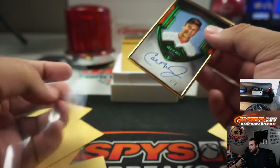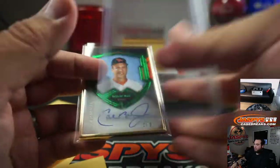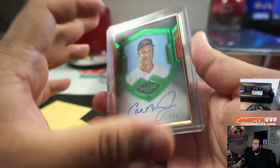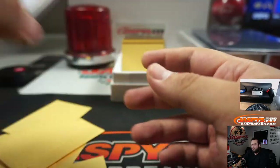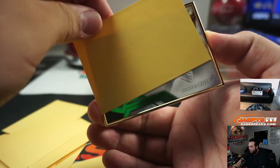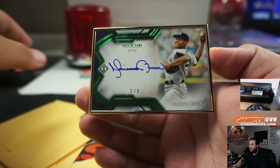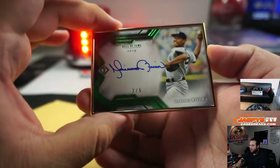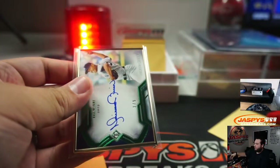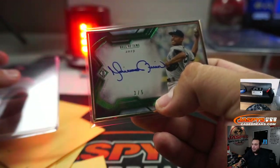And a 2 out of 5 Cal Ripken Jr., 4th out of 5. 2 out of 5, and a Mariana Rivera 3 out of 5 — wow, I gotta do this. That's nice. Look at that penmanship — I can never write this in a thousand years.